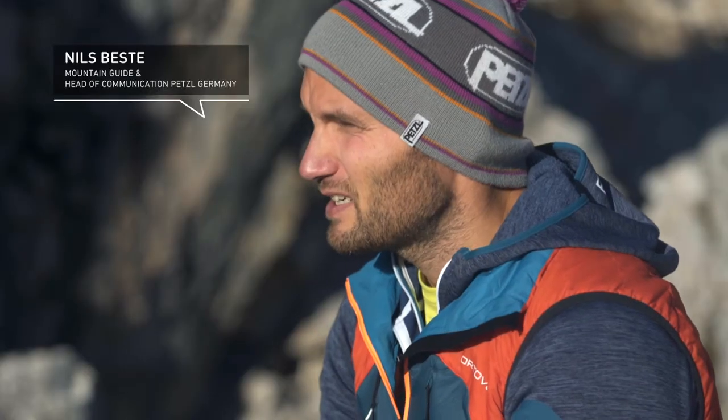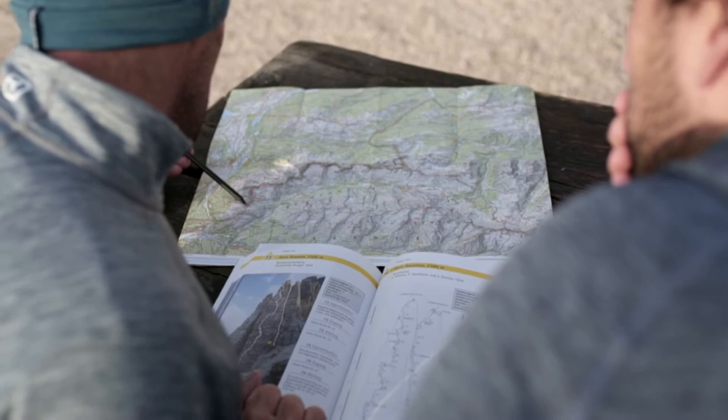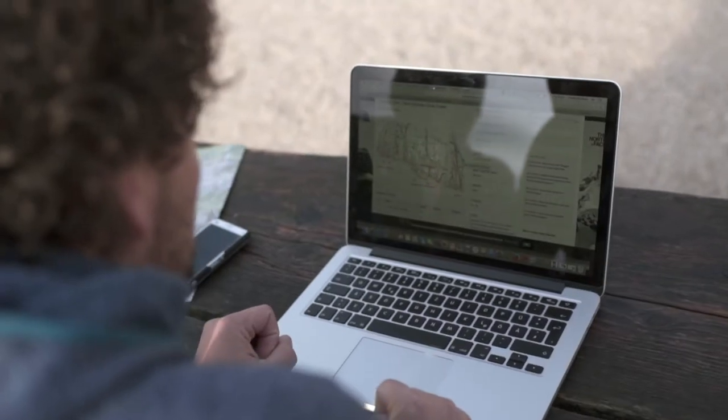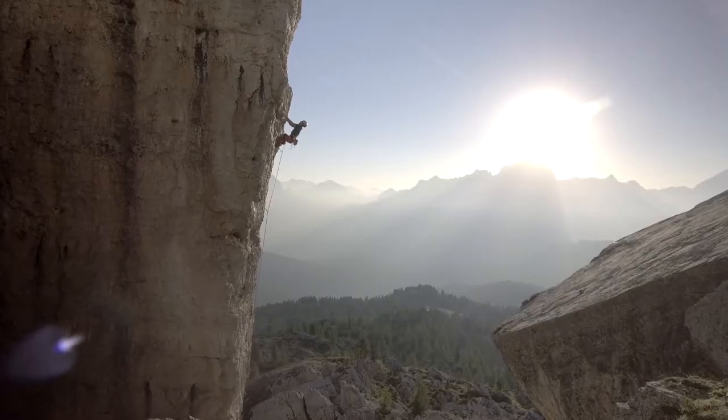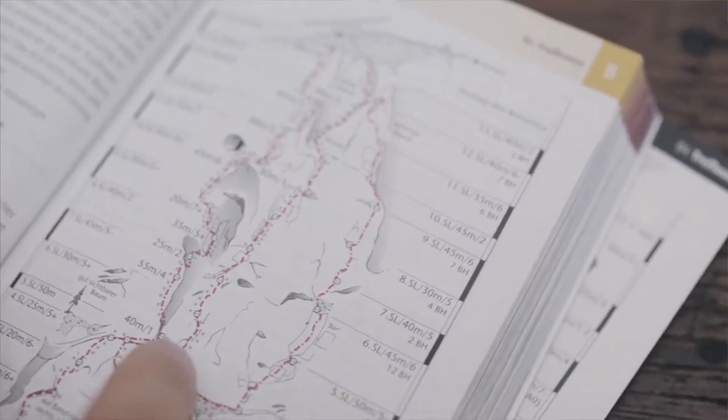The most important thing I need for planning a climb is a climbing guidebook. This contains information such as approach, driving directions, and a topographic map of the climb. There are of course good and bad climbing guidebooks, but good guidebooks contain information such as the climb's crux to describe exactly what difficulty I am getting myself into.